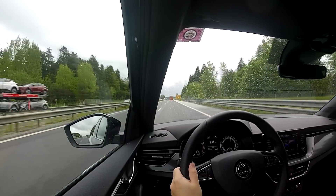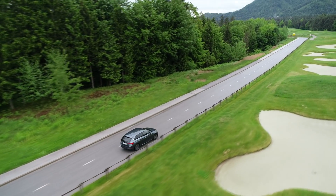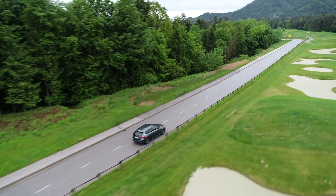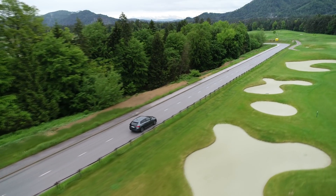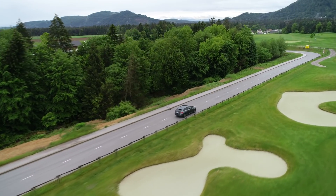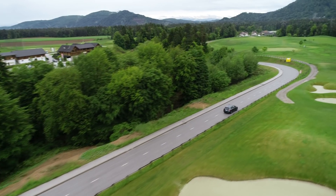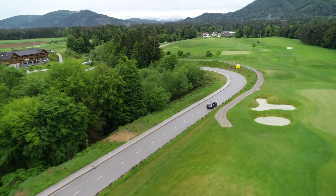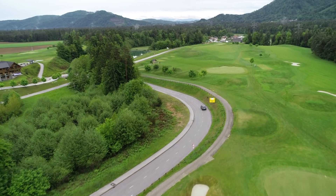More about this car in the proper test. The base Scala model starts at 15,500 euros, which is fairly sensible. For a top-of-the-line model with almost all the optional extras, a diesel engine, and automatic transmission, you'll be paying 32,000 euros.